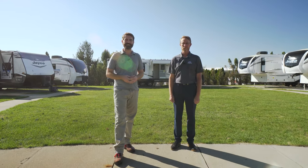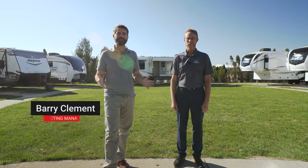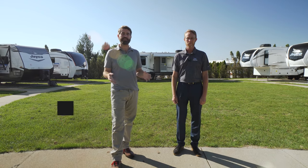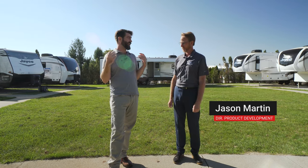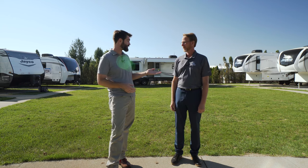Welcome back to Southern RV TV. I'm your host Barry, and we've got something special for you today. We're on the Jayco campus here in Indiana, and I've got Jason Martin, the product developer for all things Eagle. We're excited to have you. We're going to check out some changes that are coming up for the new season, the 2022 model year.